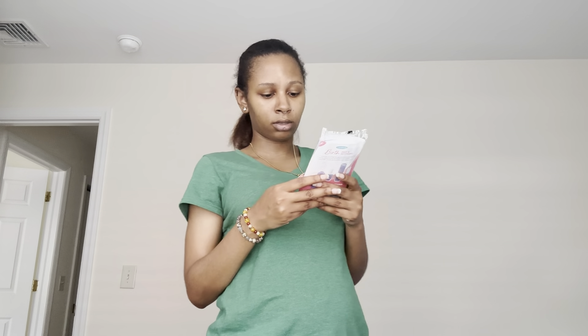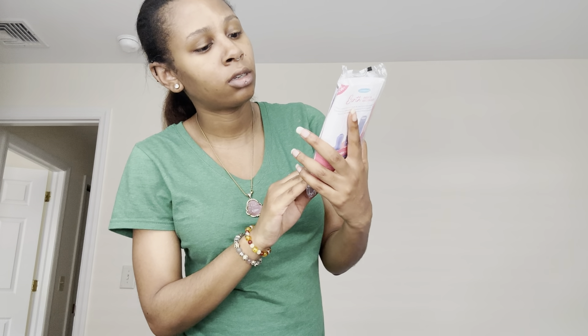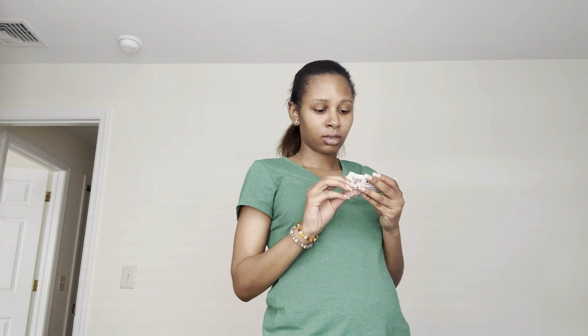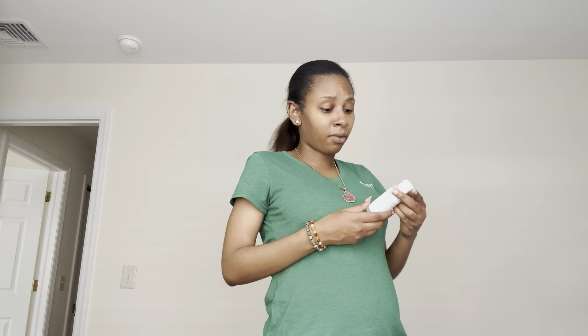Breastfeeding samples inside — we have two breast milk storage bags and two disposable nursing pads from Lansinoh. And what is this? A Gold Marco Bar Mini Lemon — organic, vegan, and gluten-free. I don't know if I'm going to be eating that. I don't even know if this is for babies or for moms.